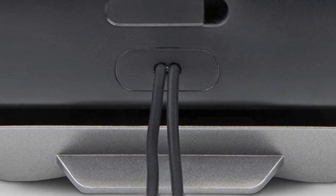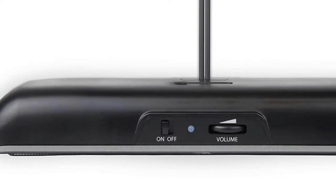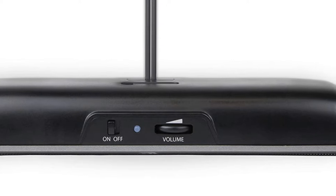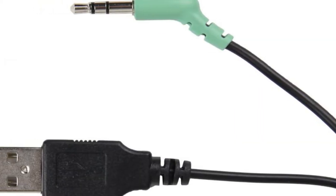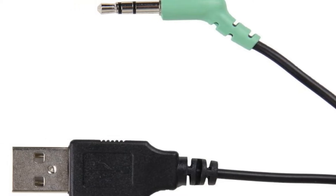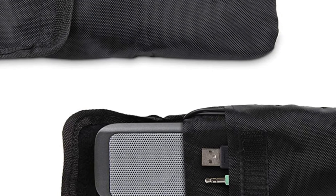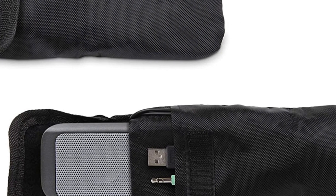It's compatible with most devices and uses USB power for uninterrupted tunes all night long. For some devices, though, you may need to use an equalizer to get the sound quality just right. This won't be required with all laptops, but if something sounds a little off after setting it up, then take a look. If you know what you're doing, it's simple enough, but if you don't want to deal with the hassle, you might be better off looking elsewhere.